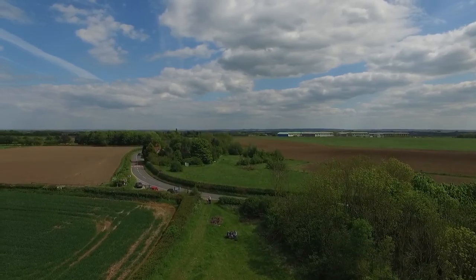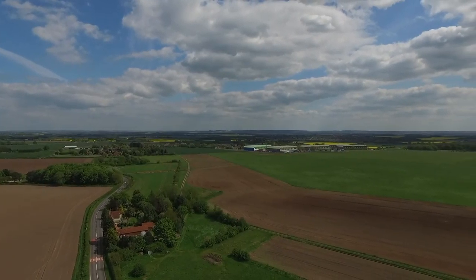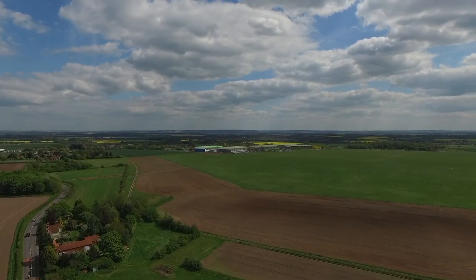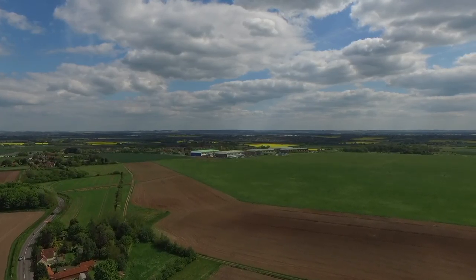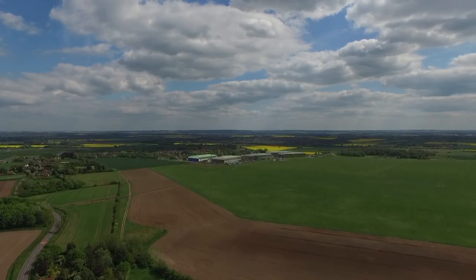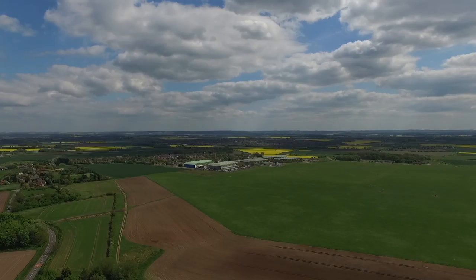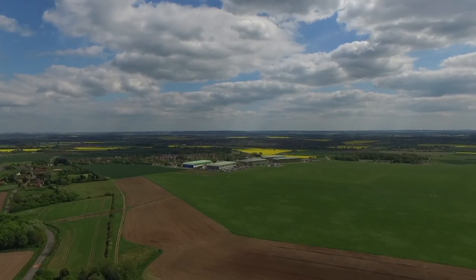I was actually stationed here in 1976 and 77 for about 18 months, and at that time it was a non-operational airfield. Originally it was built in 1939, and in 1940 two squadrons of Fairy Battles arrived here and very shortly after they were converted to Wellington bombers. The following year it became a flying training school for Polish pilots and for the next five years remained in that role.